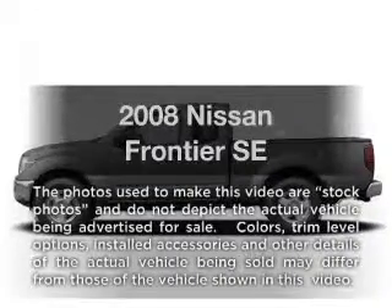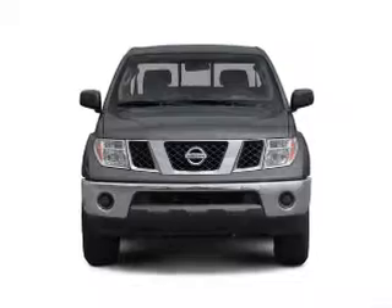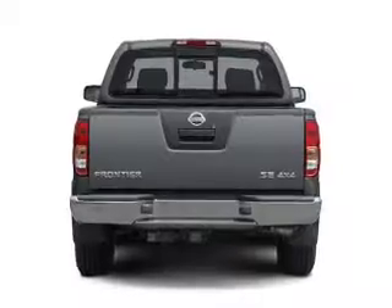Imagine yourself in this 2008 Nissan Frontier. If you're looking for a first-rate auto, this one could be yours today. With a reliable six-cylinder engine, the powertrain includes four-wheel drive.